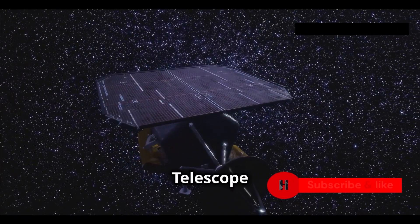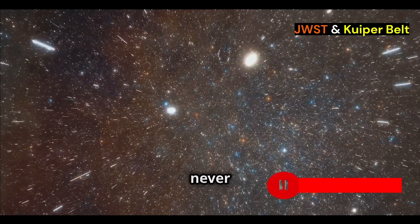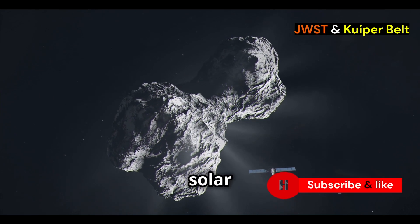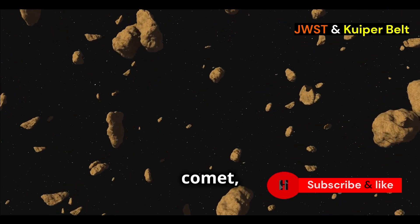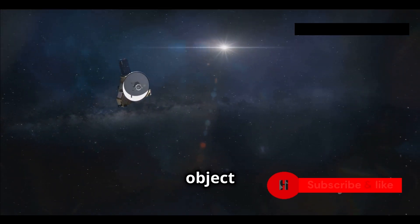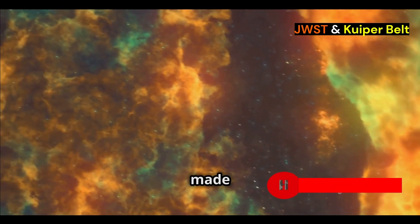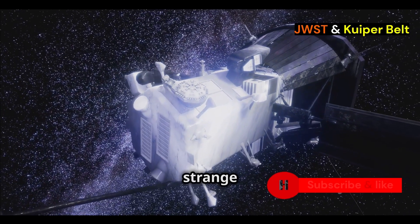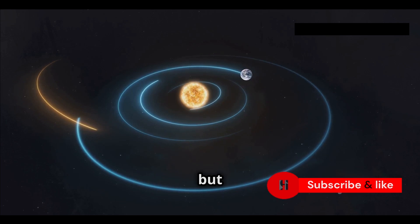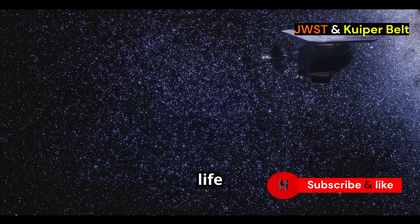The James Webb Space Telescope has made a groundbreaking discovery in the Kuiper Belt. It's found a new type of object never seen before — unlike anything we've come across in the solar system. It's not your typical icy body, comet, or asteroid. This new object is massive, about the size of a small moon. But what's really special is what it's made of. Webb's infrared instruments found a strange mix of materials — there's ice, as you'd expect, but also a huge amount of complex organic molecules, the building blocks of life as we know it.